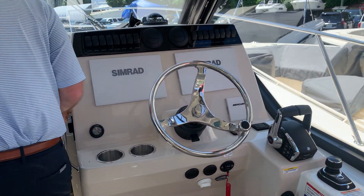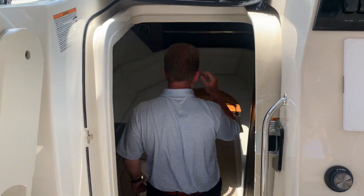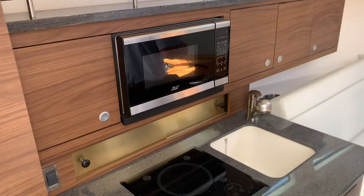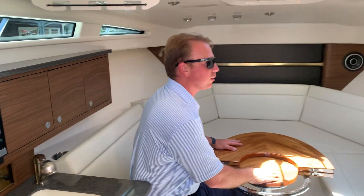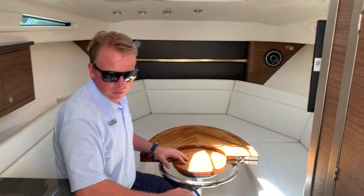Moving down into the cabin — really spacious. This will convert into a full bed. You have your TV down here, and this is all air-conditioned. Spacious aft cabin for overnighting.